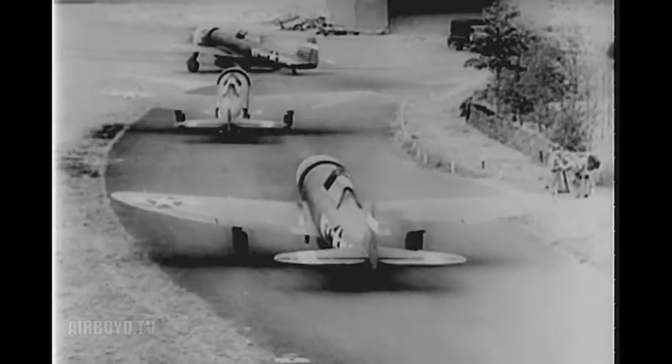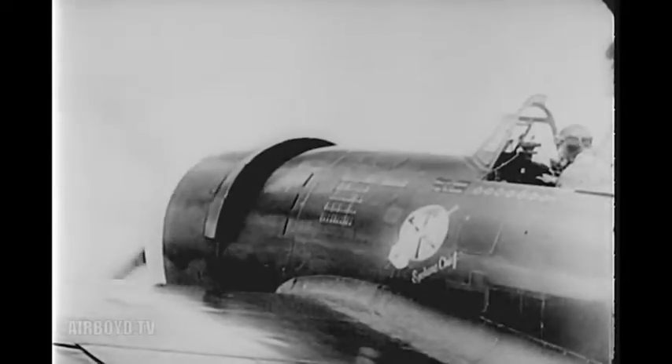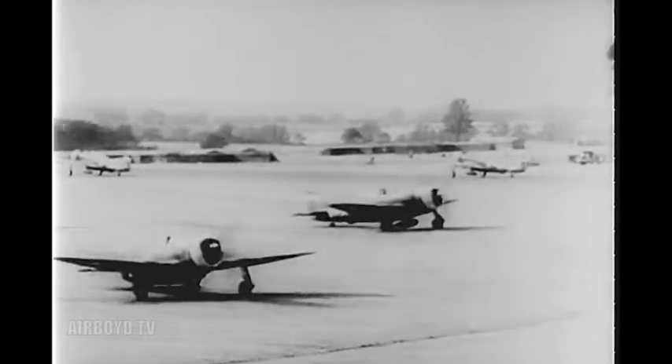These squadrons are leaving for the front — the Great Air Front over Western Europe. Heading east, they rendezvous at the appointed time and place with the heavy bombers.